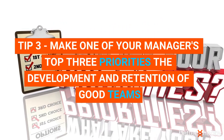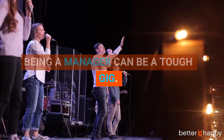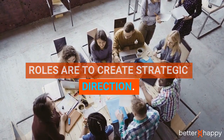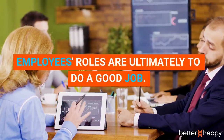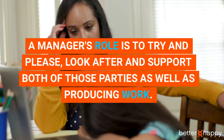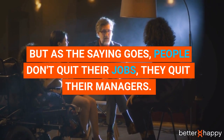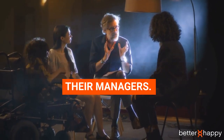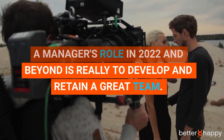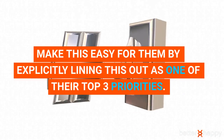Instead of employees receiving to-do lists, which doesn't excite anybody, they receive a challenge and get to actively contribute to how that challenge should be approached. Tip three: make one of your managers' top three priorities the development and retention of good teams. Being a manager can be a tough gig — senior leadership teams' ultimate role is to create strategic direction, employees' ultimate role is to do a good job, and a manager's role is to look after and support both parties.